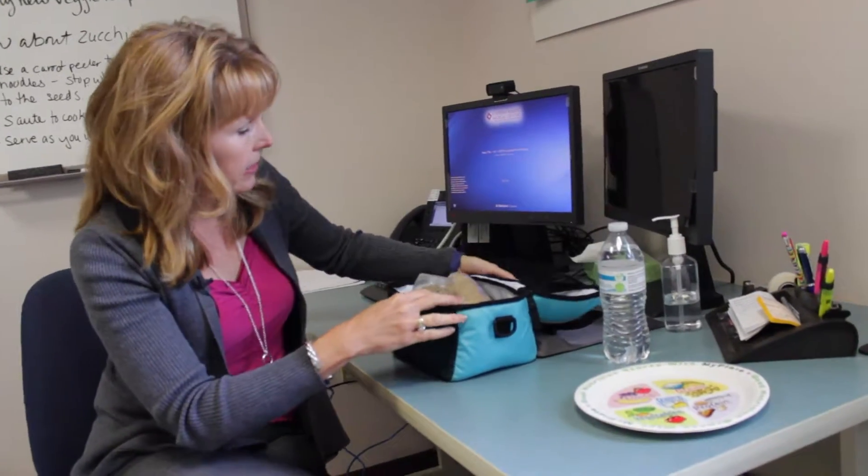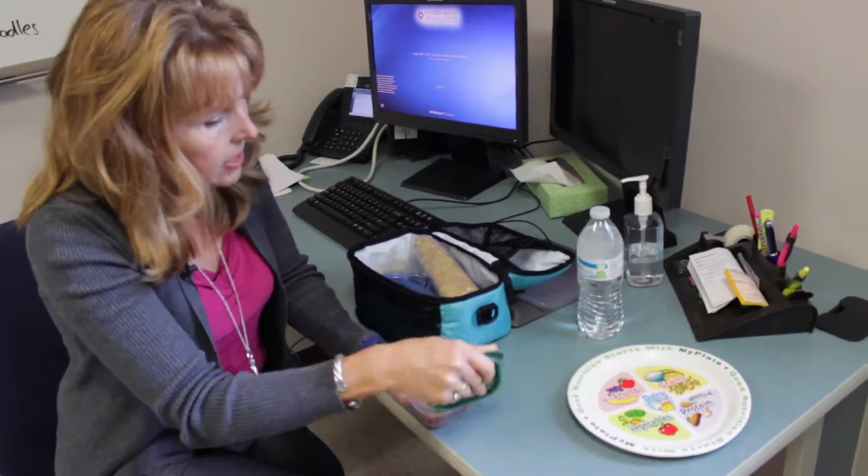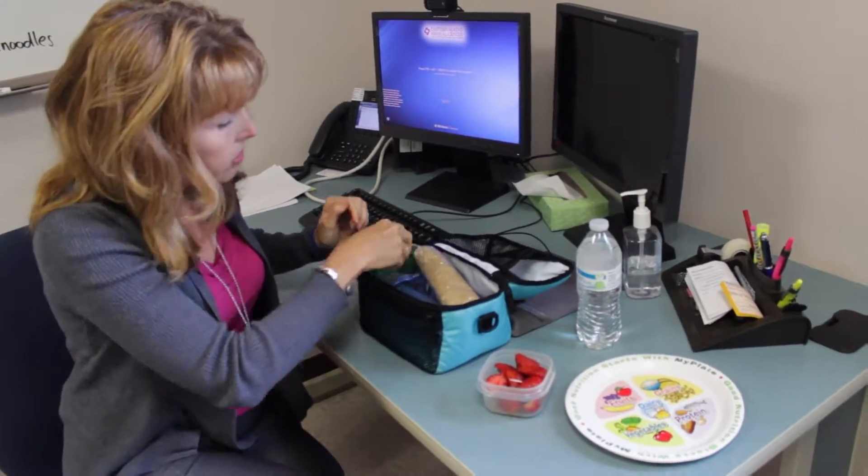So I've packed a school lunch to give you an example. I've had some fresh fruit all cut up. Sometimes it helps to prep it the night before so it's easy in the morning.